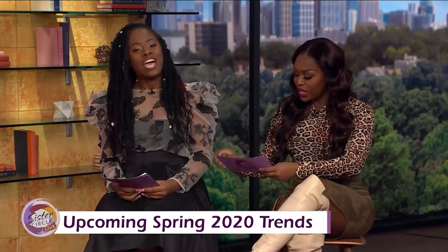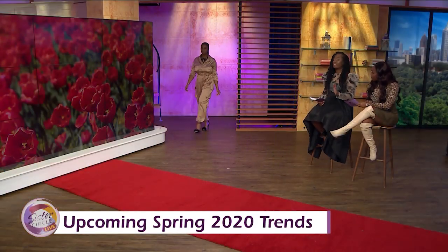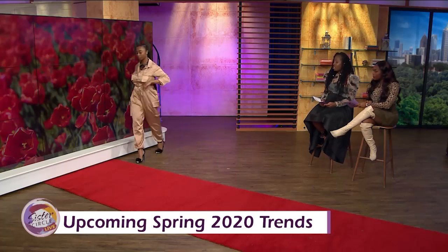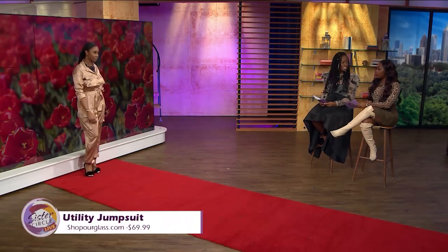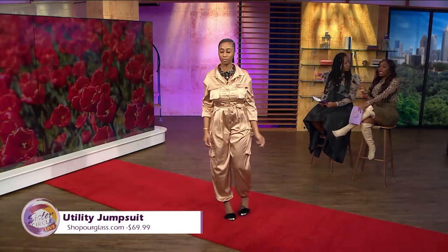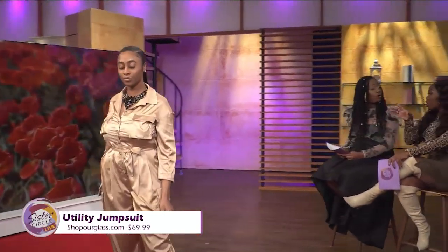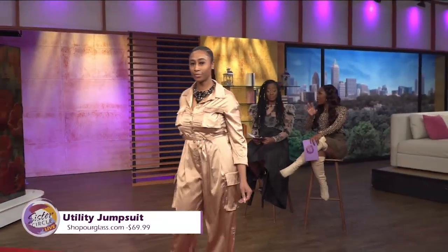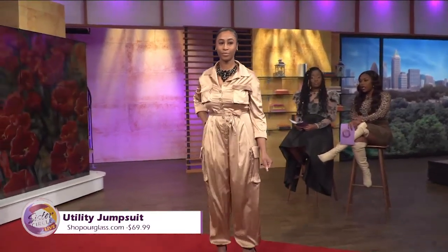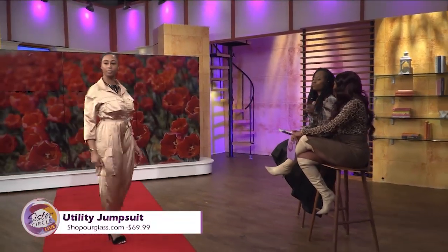Let's get started. The first look is the utility look. The utility trend is definitely in for 2020. Utility means big pockets — a lot of people want to put their keys and things in their pockets. Oprah actually wore something just like this on her 2020 Vision and Life in Focus tour on Saturday. It was lovely.